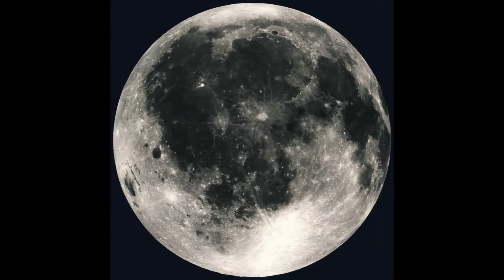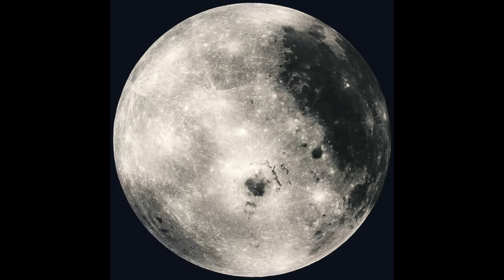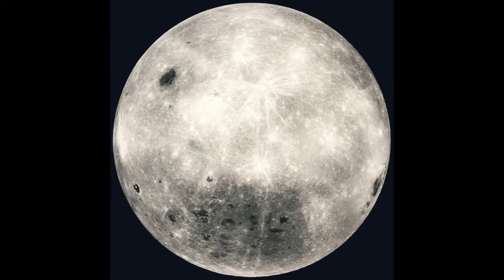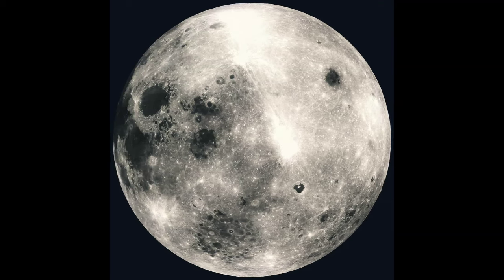You heard it right. Earth is about to get a second moon, but before you get visions of two glowing orbs in the night sky, let's break down what that really means. This second moon is a mini-moon and it won't be here for long. These little space travelers are fascinating, and we're here to dive into how they come into our orbit, what they are, and explore the moons we know and love — both the permanent ones and the fleeting visitors.